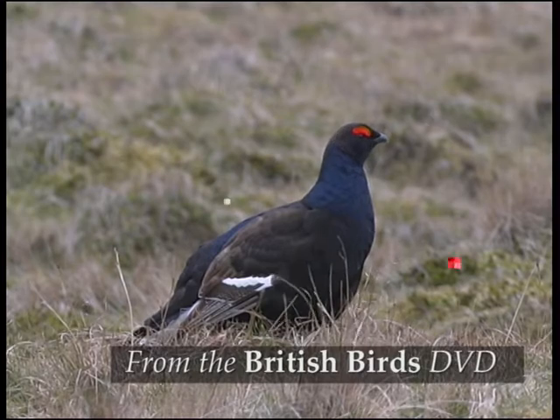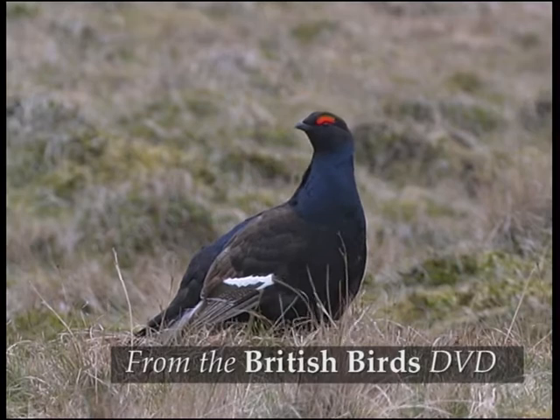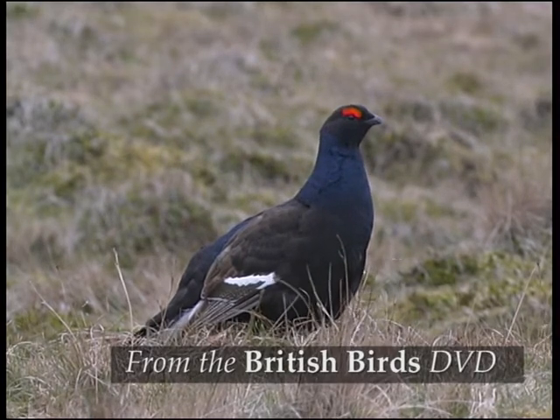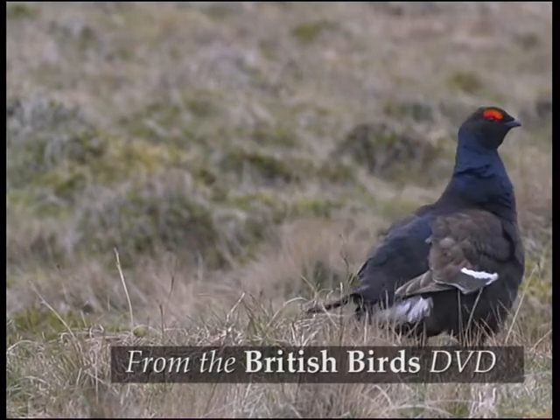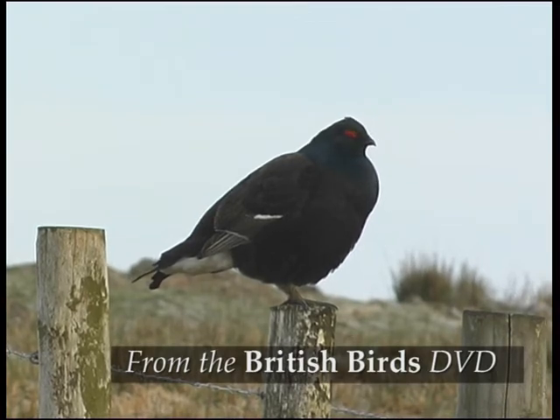Males are bigger than females and overall they're a bit bigger than red grouse. The male's black plumage is very different from the red grouse. In good light there's actually a definite bluish tone to their plumage.